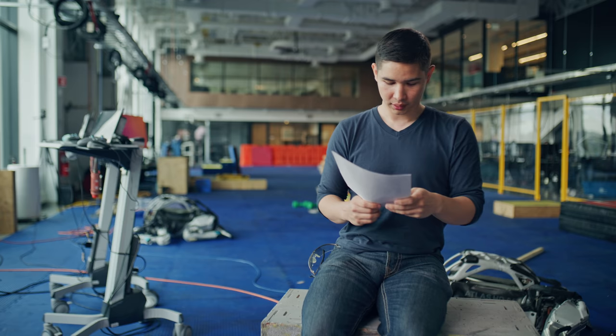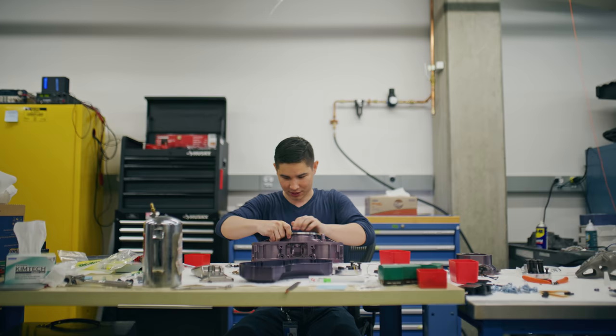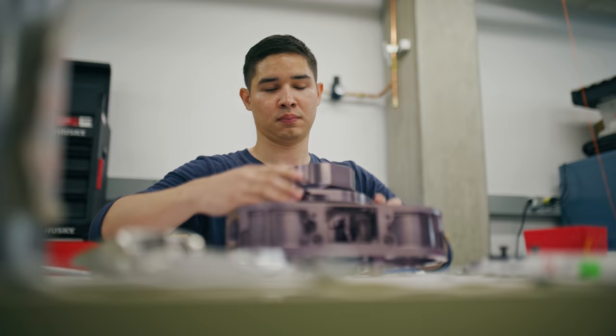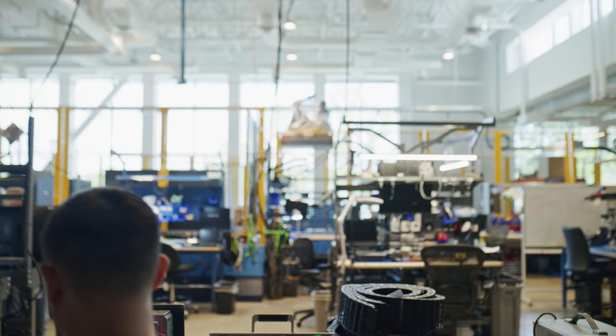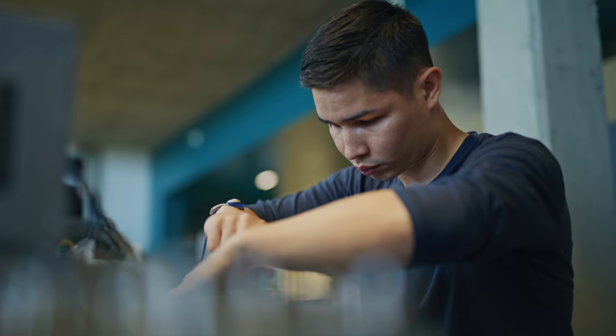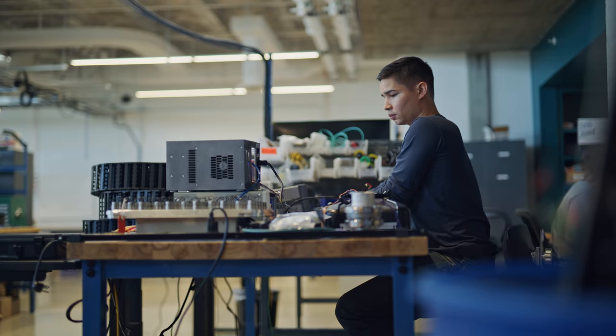How does manufacturing differ between robots? We have a really broad range of manufacturing here at the company. On Atlas we design a lot of metal 3D printed parts that are super lightweight and very strong and stiff, whereas on Stretch and Spot we're designing for very specific processes that scale well towards production.